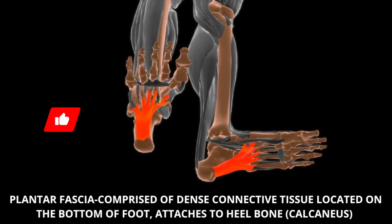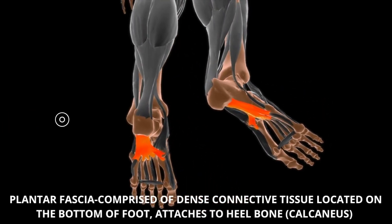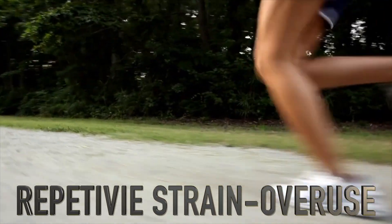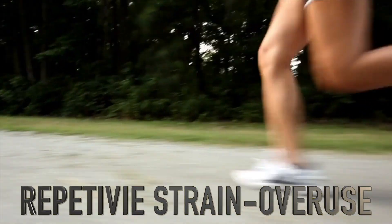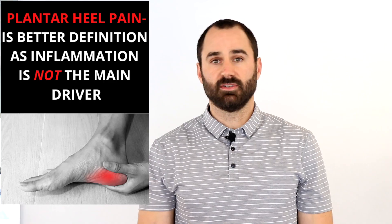Your plantar fascia is located on the bottom of your foot, running from your toes to your heel or calcaneus bone, and it's comprised of dense connective tissue. This condition is caused by repetitive strain or overuse of the plantar fascia, causing thickening and/or degeneration of that tissue. A better name is probably plantar fascia pain, as inflammation is not the main driver and can lead us down the wrong path of treatments.